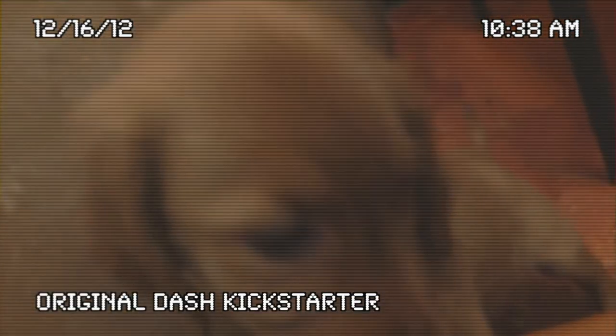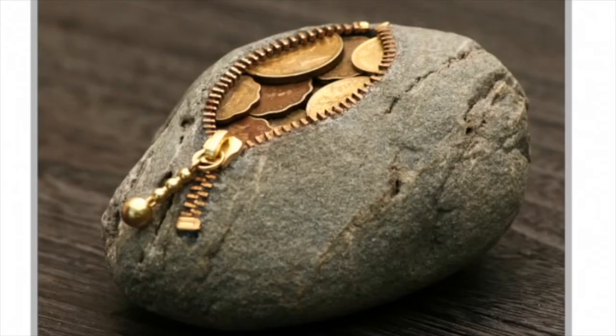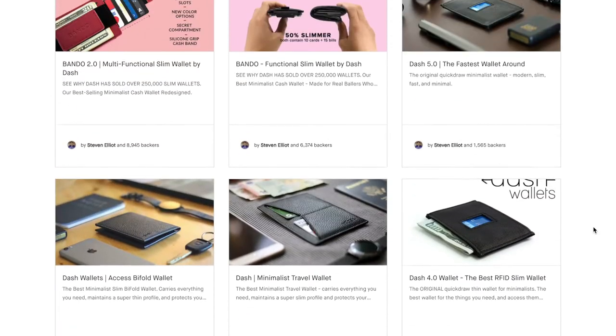Hi, I'm Steve, the founder of Dash Wallets. In 2012, a pup named Dash ate my wallet, so I needed a new one. Long story short, this inspired me to create quite a few wallets over the years.